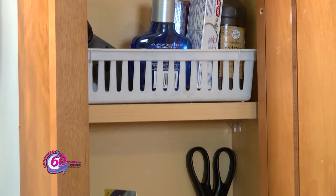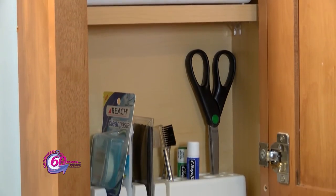When there's a designated place for things, it's much easier to keep organized and get ready in the morning.